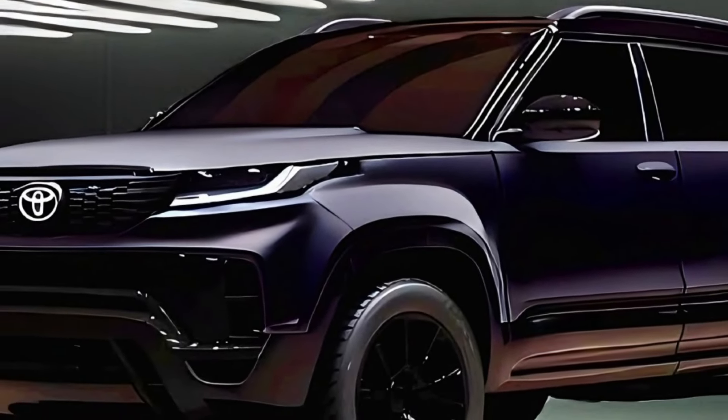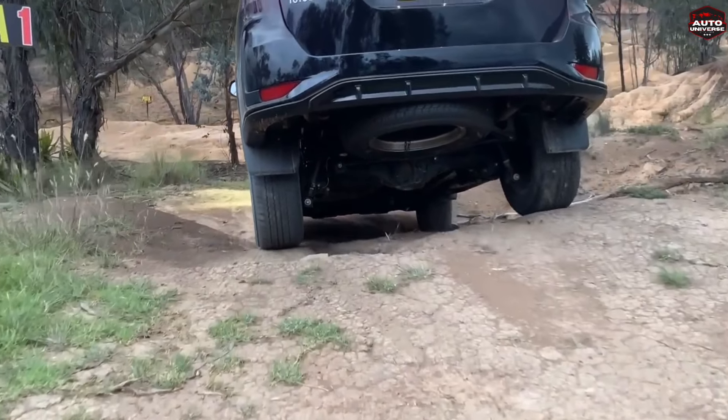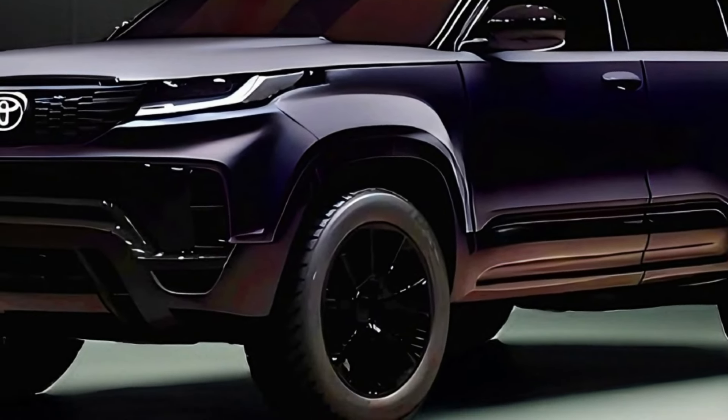In India, we will likely receive the more powerful Fortuner and Toyota will likely add their mild hybrid technology to this Fortuner. However, a new generation Fortuner is on the cards and we can see that happening very soon.